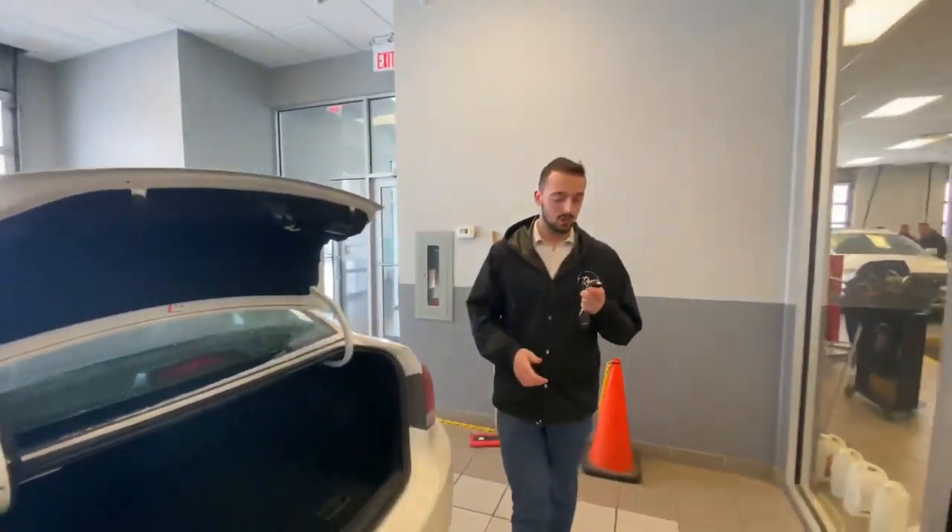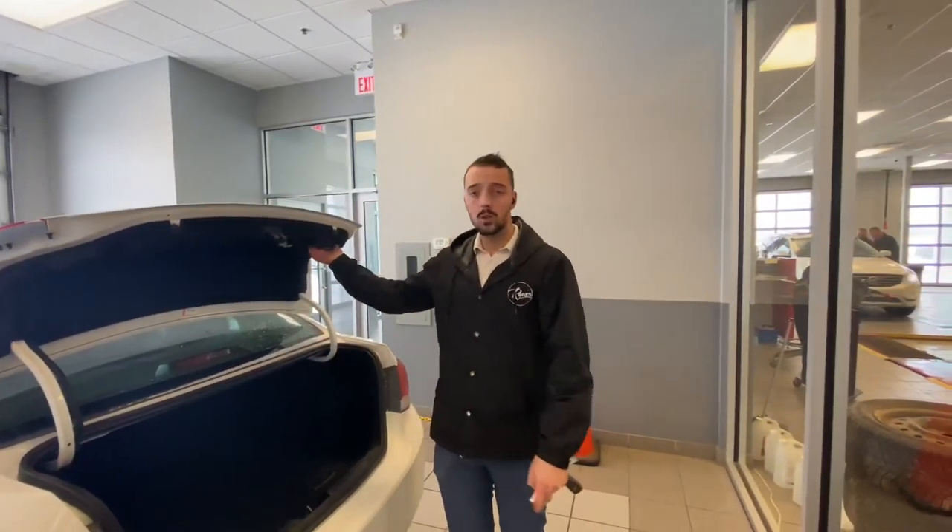If you follow me to the trunk, you'll see inside you've got plenty of cargo room and you can fold down the back seats as well in case you've got any larger cargo. On the key fob you also get a remote starter, which is great for the beautiful Canadian winters we have.